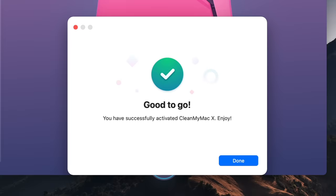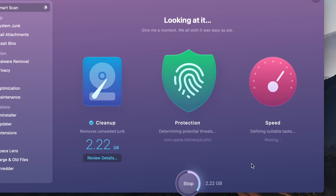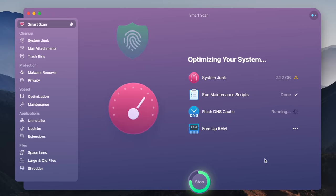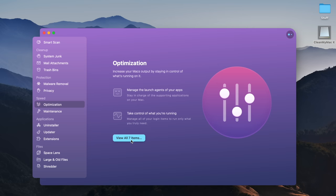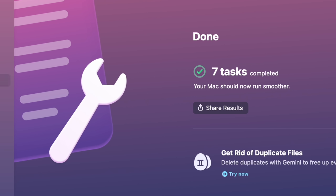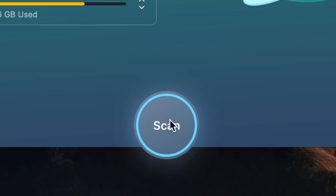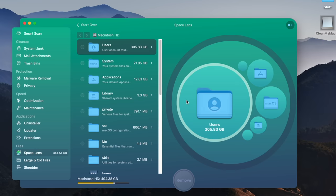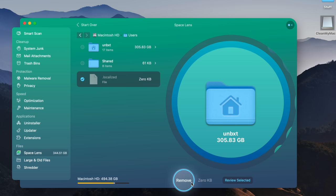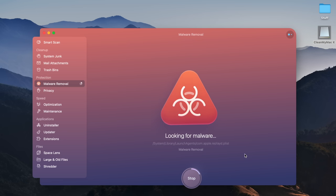CleanMyMac has millions of users in 185 countries — and at least one user in Antarctica. It's been a trusted app for more than 12 years. Its most popular feature is Smart Scan, which examines your system for log files and user cache no longer needed, does a quick malware check, and runs optimization tasks to speed up your Mac. The new macOS Monterey is compatible with CleanMyMac from October 25th.